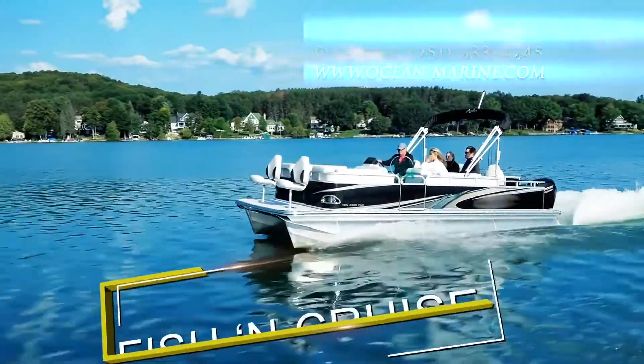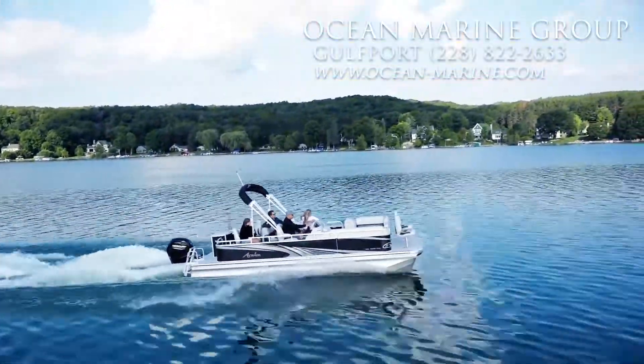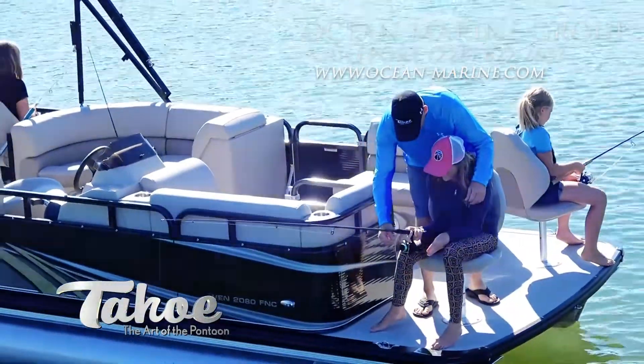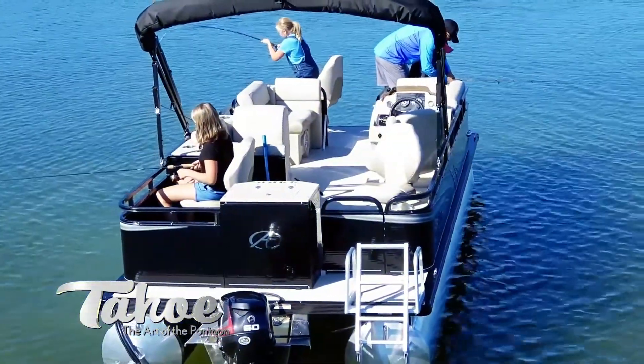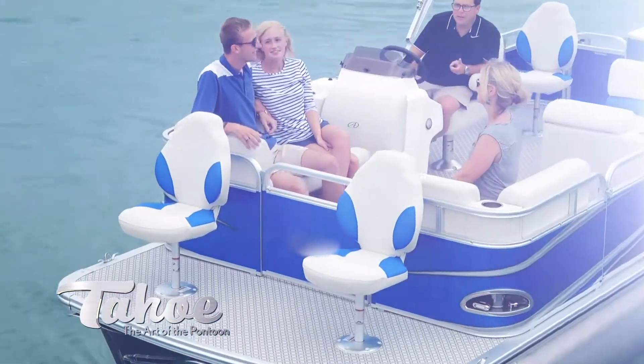Fishing Cruise — do it all in this perfectly balanced fishing and cruising model. Fish from the bow fishing chairs outside the front walls, or the two fishing stations including live well and rod holders at the rear. Those that aren't fishing can relax in the fully furnished center of the pontoon.